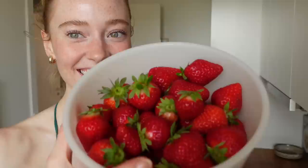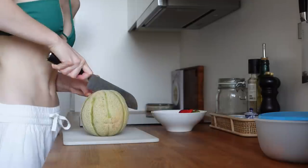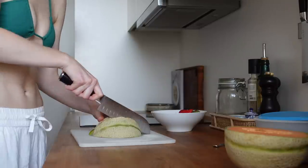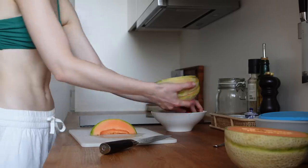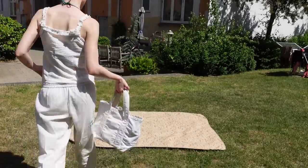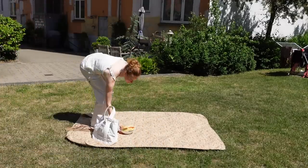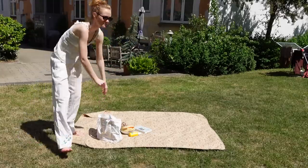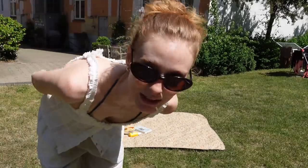I'm going to prepare some snacks — look at this, there's not a single bad strawberry! Oh, that smell. And then we have some melon as well. We have this all set up.